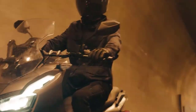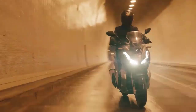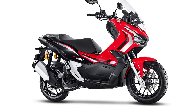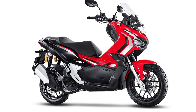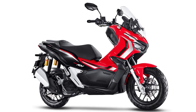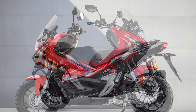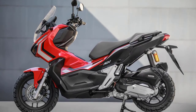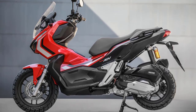The Honda ADV 150's fuel consumption shows a figure of 46.6 kilometers per liter, so it is claimed to be able to travel up to 373 kilometers on one full tank. The fuel efficiency here is definitely a standout feature, making it an ideal choice for daily commutes or extended rides.